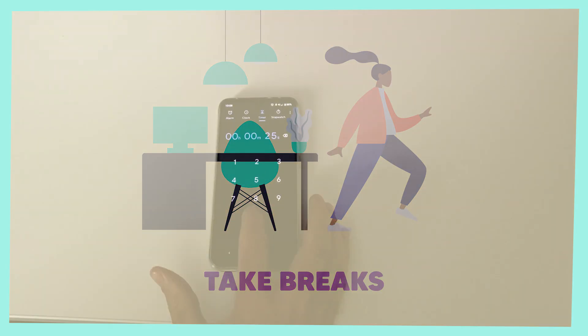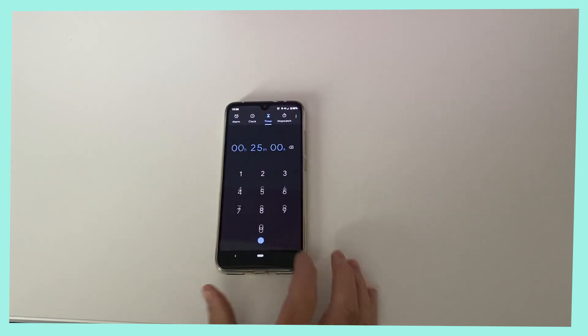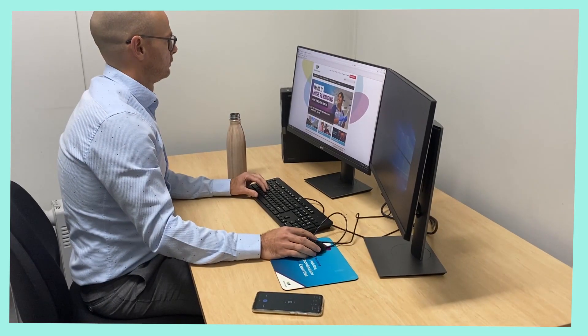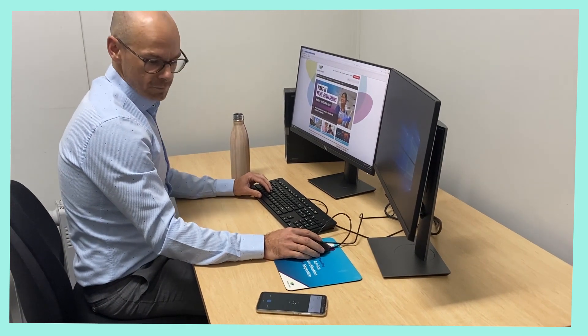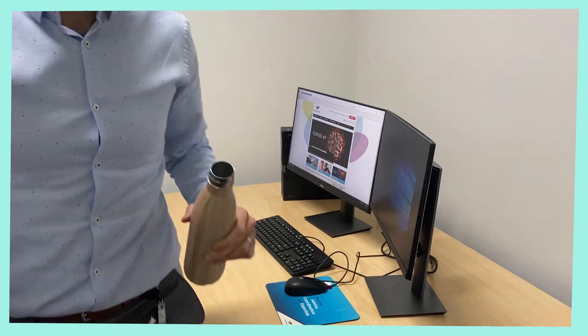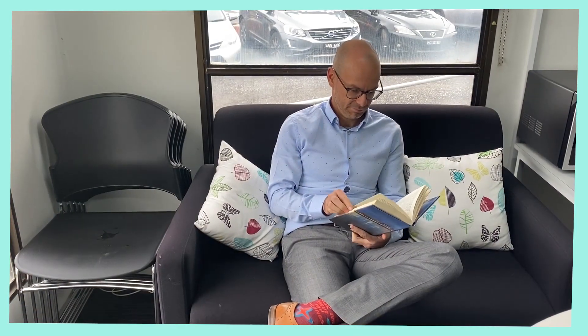Take breaks. Move away from the screen every 20 to 30 minutes. Rest your eyes by looking away from all screens. You may go for a walk, do some standing stretches, or even read a book.